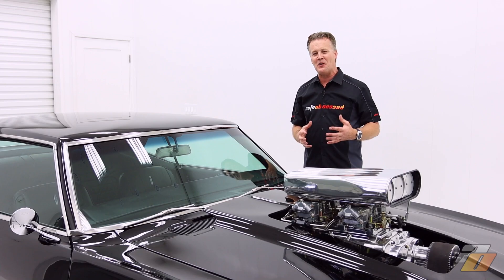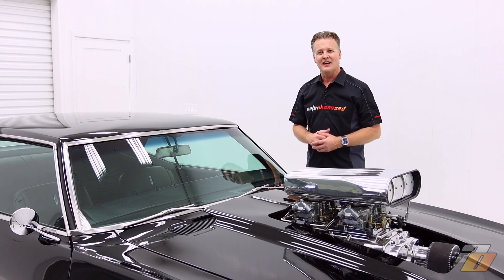We're kind of coming up to — and I hope it's not the case — what they call the end of the ICE era, the internal combustion engines. I hope that's not the case, but what are your thoughts on that?